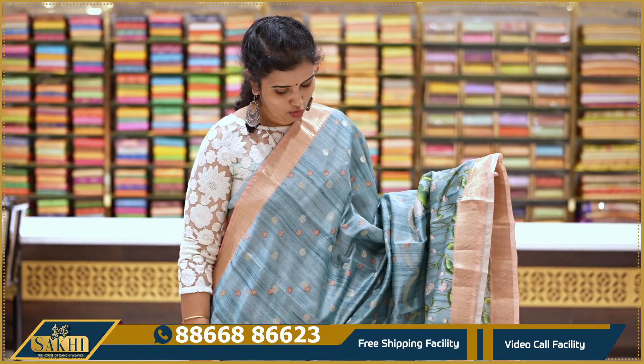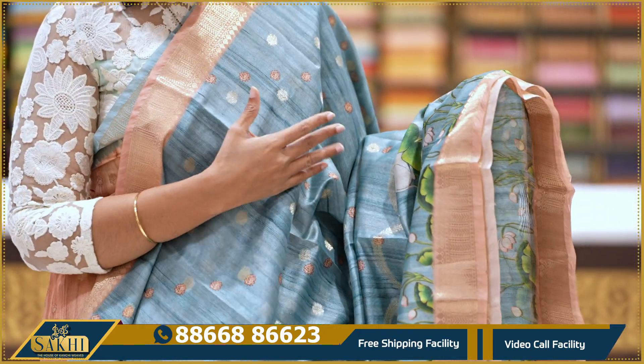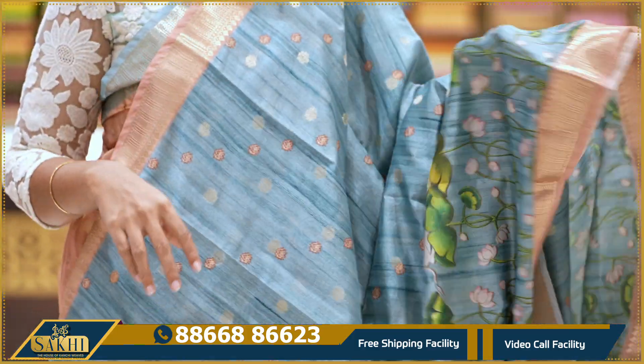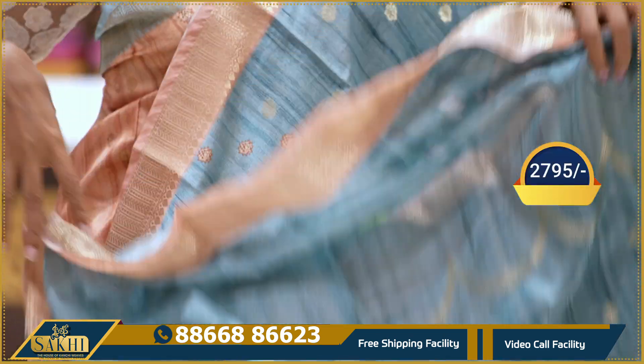Teal blue with peach color combination — printed booties along with zari booties and two sides borders. Peach and white print pallu. With blouse: 2795.